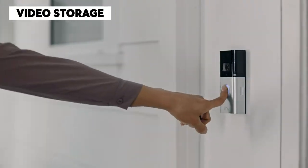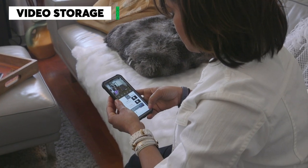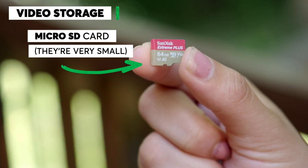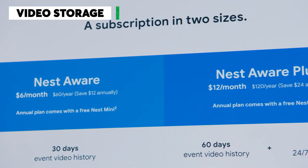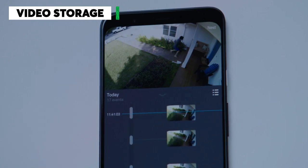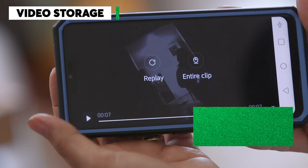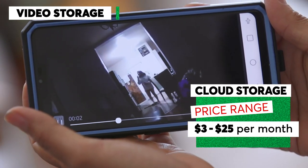Next, consider what kind of video storage you want. While you can view live video for free through your smartphone, and some video doorbells let you use a micro SD card to store videos locally, most video doorbells require a cloud storage plan to see any footage that's been previously recorded. Cloud storage plans can range anywhere from $3 a month to $25 a month depending on the included features.